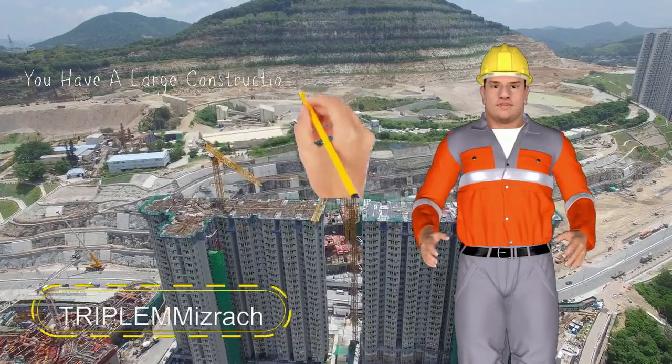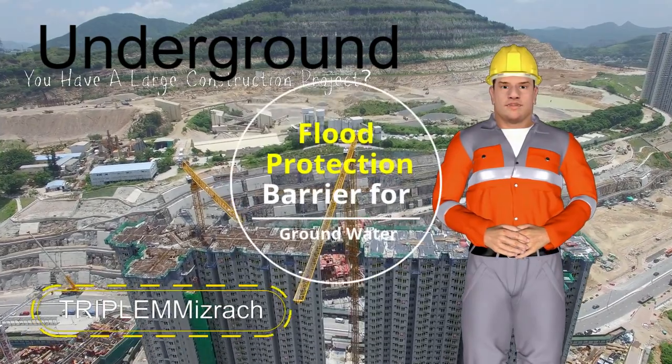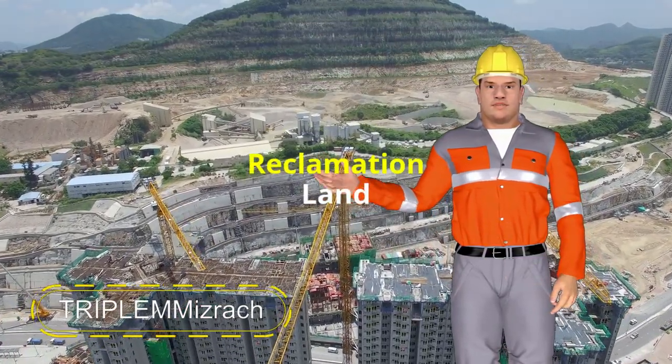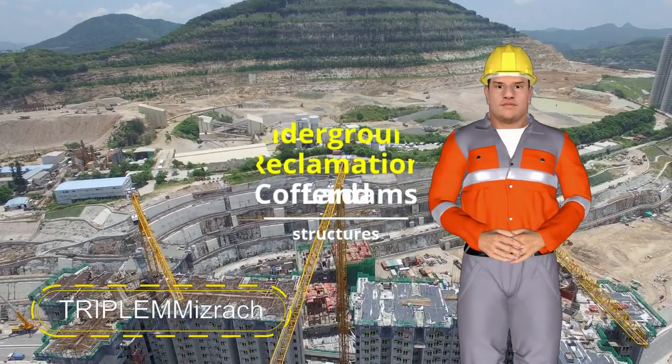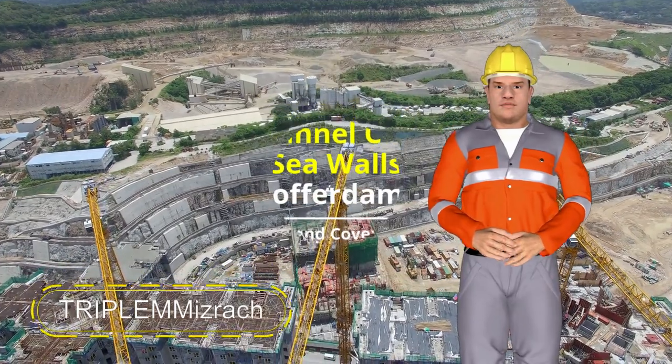Do you have a large construction project, such as flood protection, excavations, trenches, barrier for groundwater, retaining walls, land reclamation, underground structures, seawalls, cofferdams, tunnel cut and cover, and you need sheet pile?